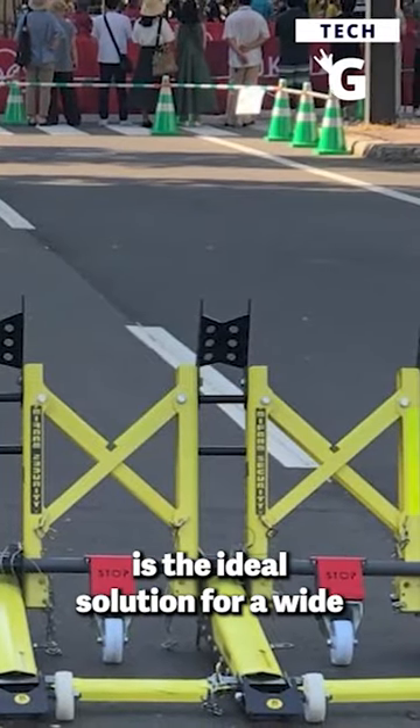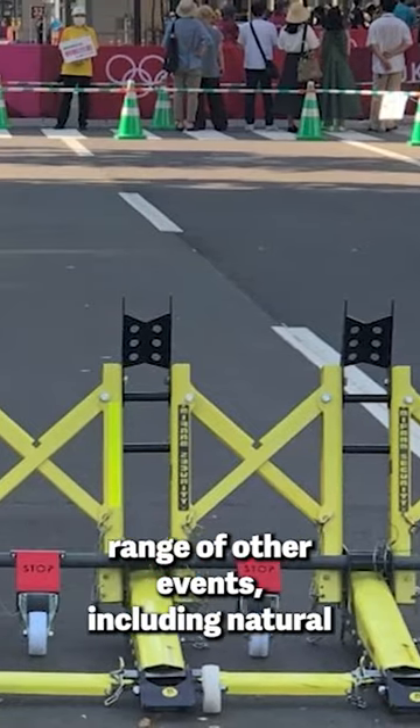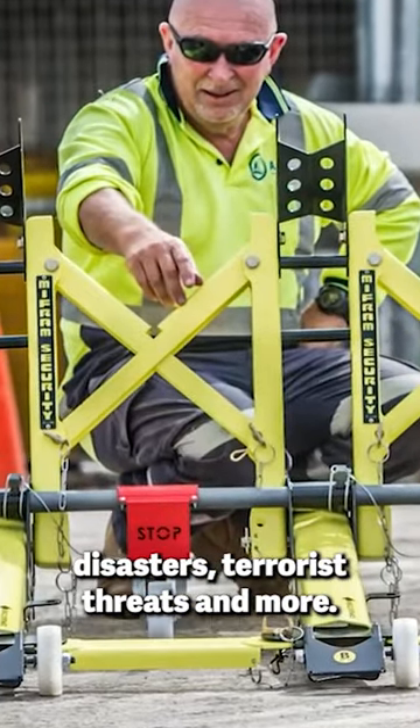This car barrier system is the ideal solution for a wide range of other events, including natural disasters, terrorist threats, and more.